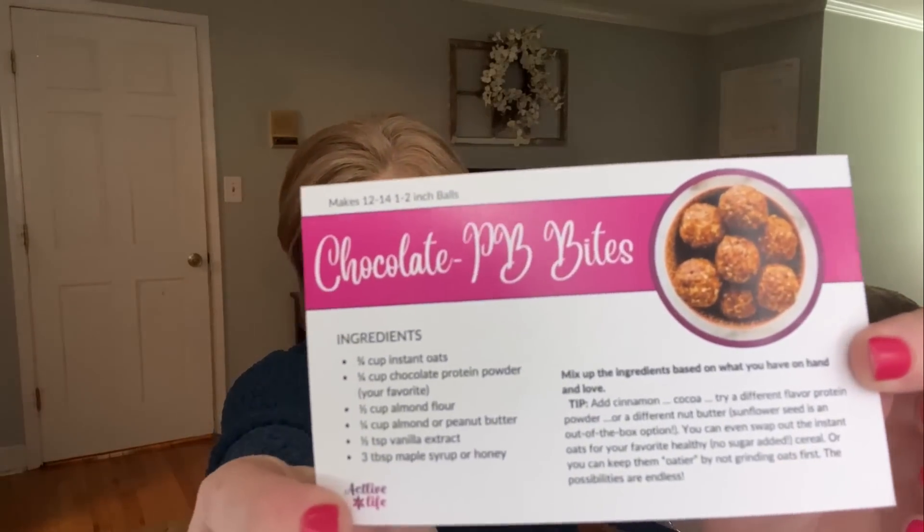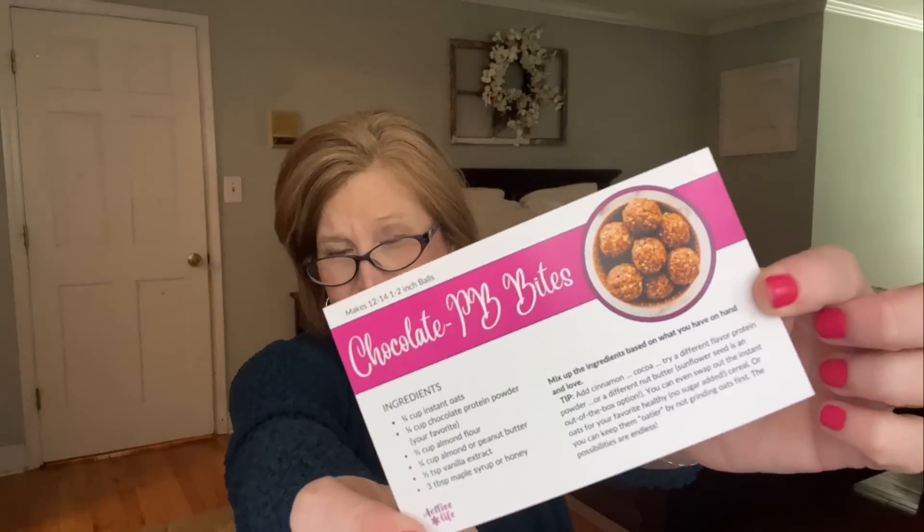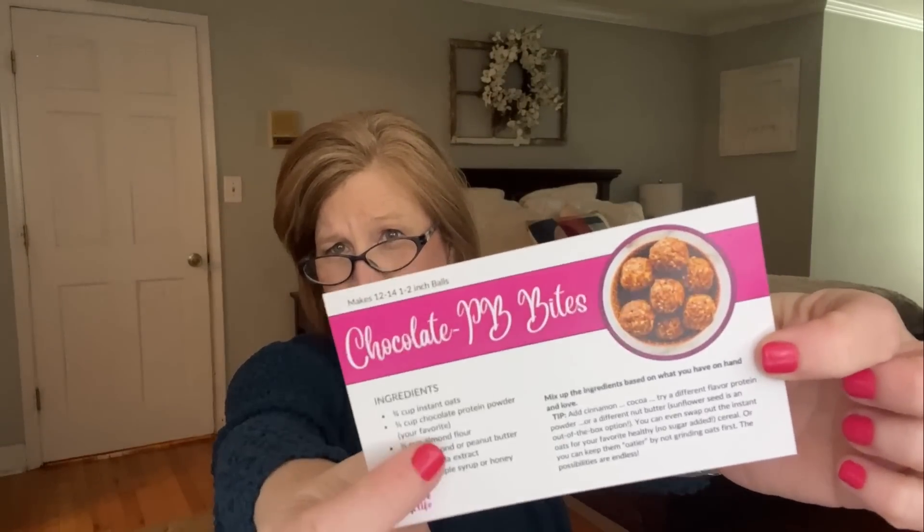The first thing is a recipe card — she always includes one, and I really appreciate it. These are for chocolate peanut butter bites. In the snack box a couple of months ago we got some energy bites and I was skeptical about the ingredients, but I gobbled those things up! So I'm really excited to have a recipe for these. You can put anything in them you like — there are millions of recipes on Pinterest but I like a tried-and-true one.